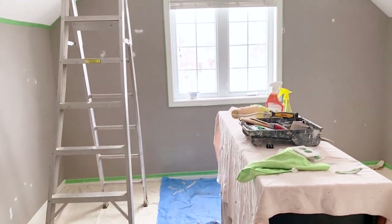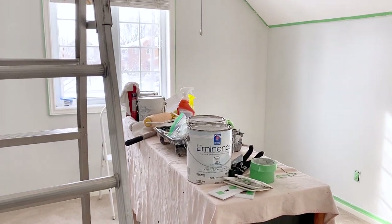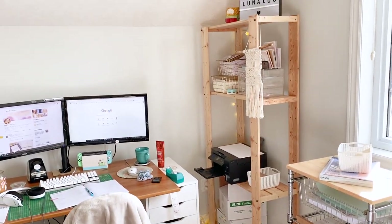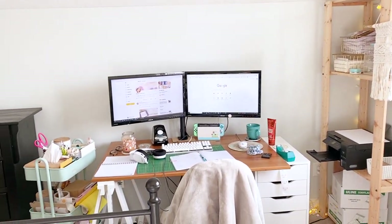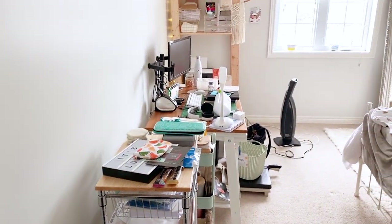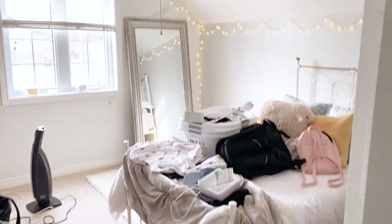First I just wanted to give you guys a little bit of a refresher of how things were looking before. This room was my sister's old room and we decided to paint it to make it a lot brighter. We did a whole bunch of work in here and then slowly I started adding bits of furniture and it was a pretty big mess for a while. But it's come a long way so let's see what it looks like now.